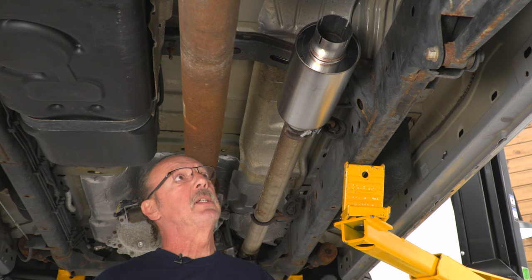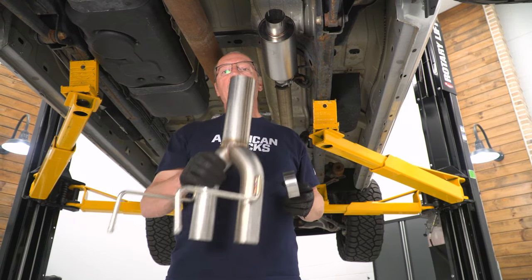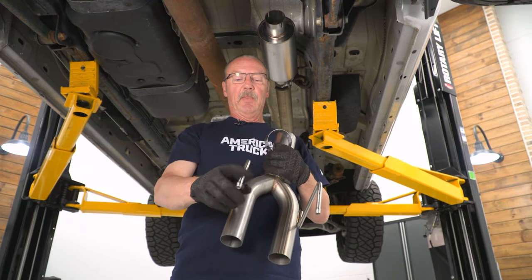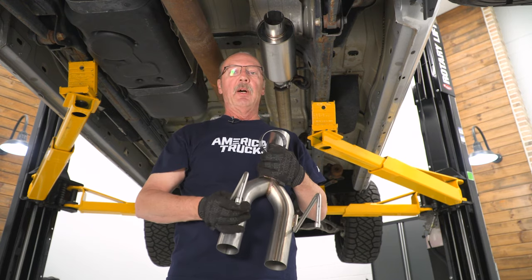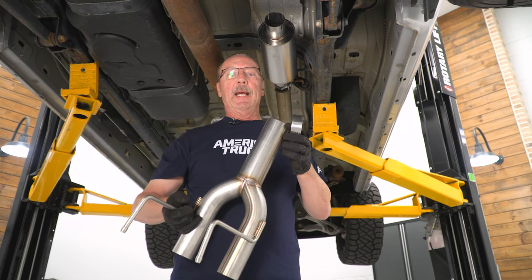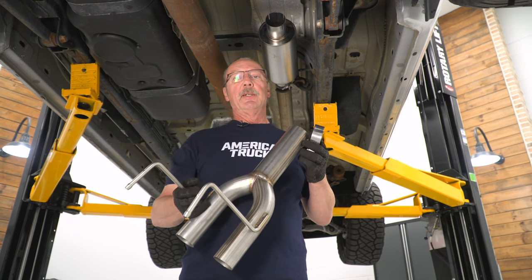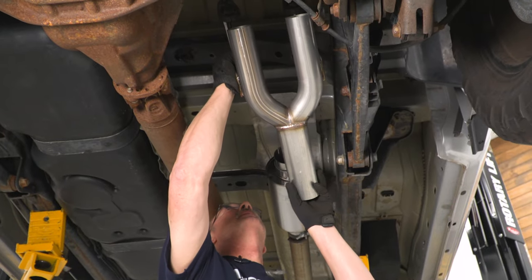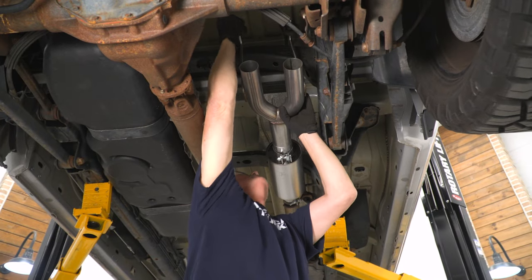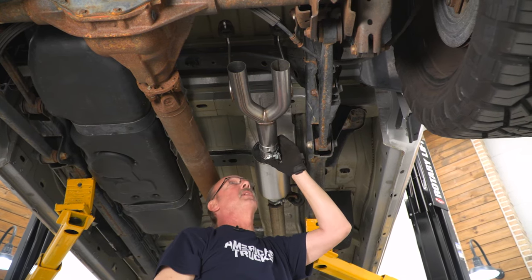Now we'll go ahead and install our extension pipe for the dual outlet exhaust tail pipes. We'll slide our other three-inch clamp on the back side of the muffler and install our extension pipe. To do that, we're going to hook up these two exhaust hangers into the isolators already on the truck, and then slide the other end into the back of the muffler. Once we do that, we're just going to snug the clamp down to allow for adjustment once we get the rest of the system installed. Make sure that this pipe is completely seated inside the muffler before you snug it down with your 15 millimeter socket.